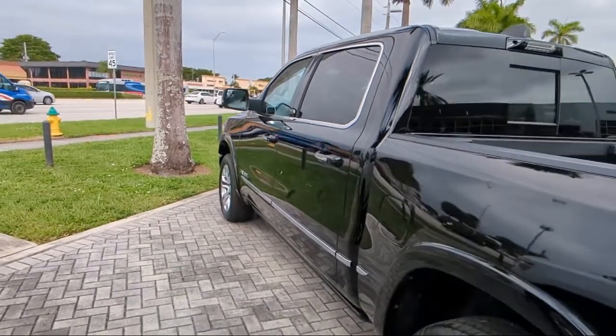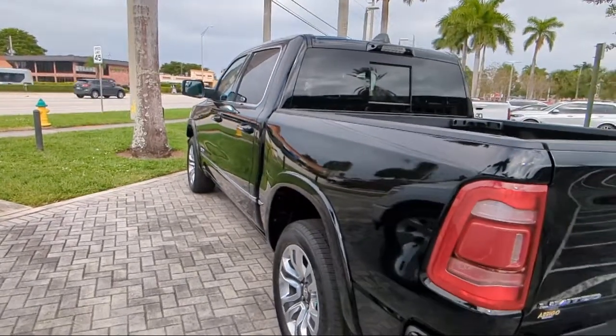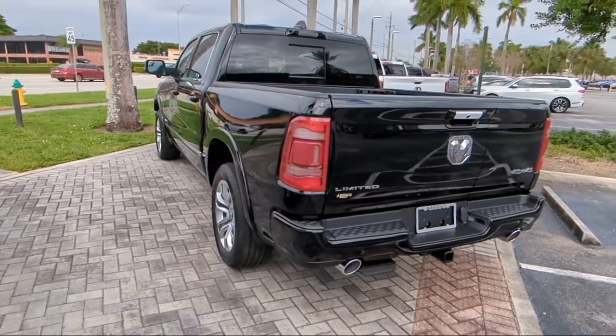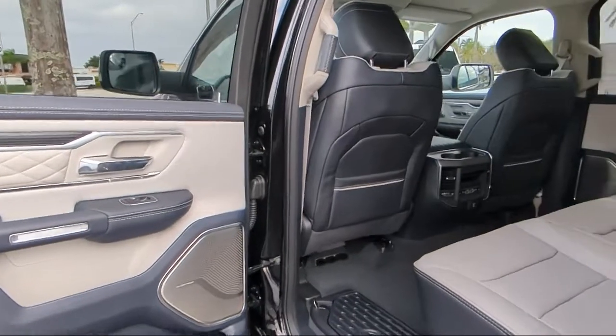For over 25 years, Rego Chrysler Dodge Jeep Ram Margate has been providing the best purchasing and owning experience for all of our friends and neighbors. We offer volume, savings, and selection, which is why so many happy customers shop with us time and time again.